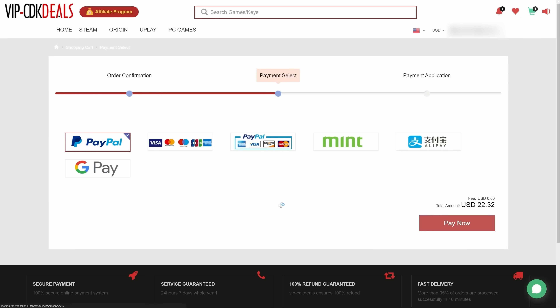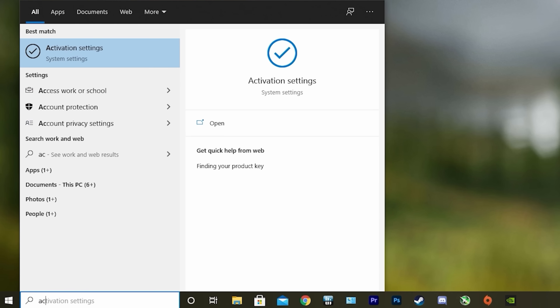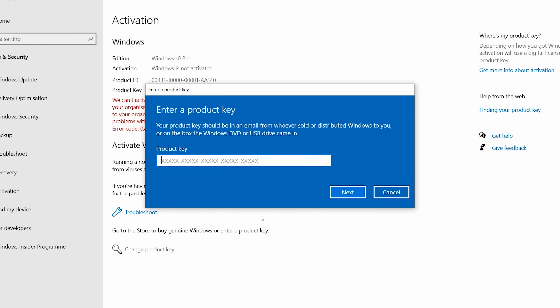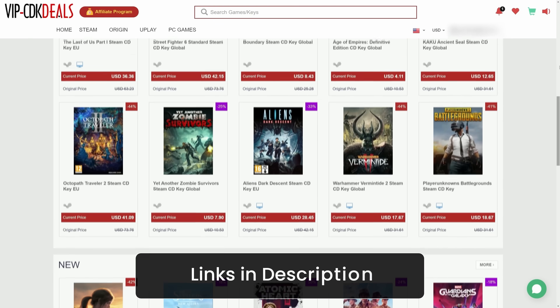You can also check out securely with PayPal, and once the payment is cleared, you should get access to the code both in your account as well as in your email. In order to activate your new copy of Windows, just search Activate under Windows and type in your key. So if you want to learn more, be sure to click the link in the description below.